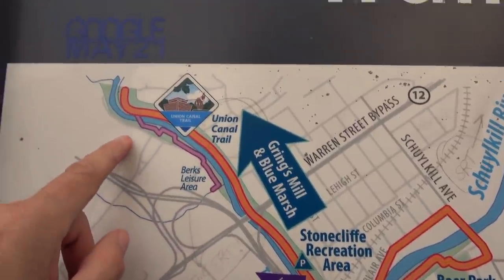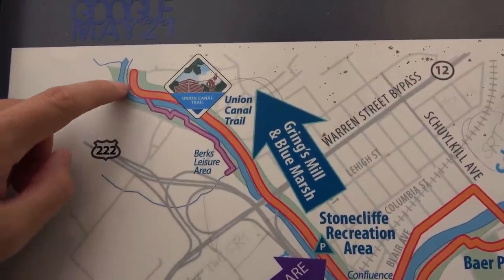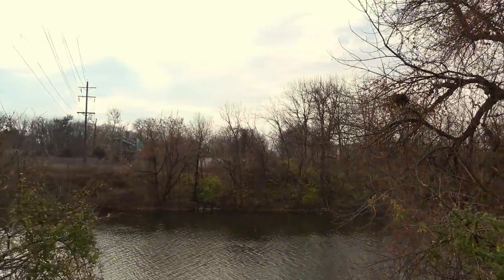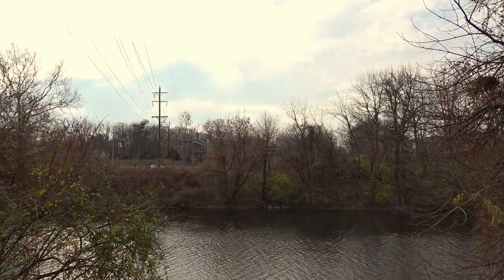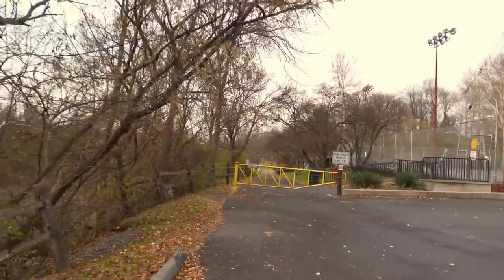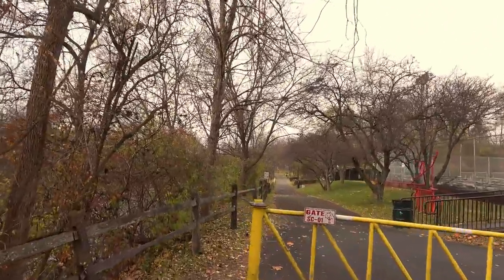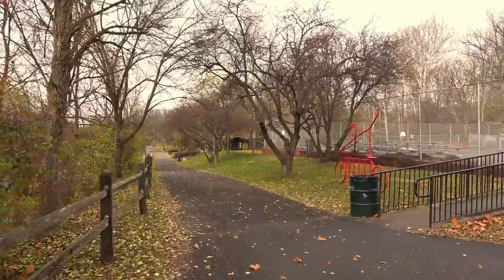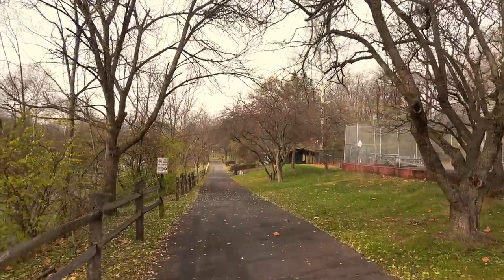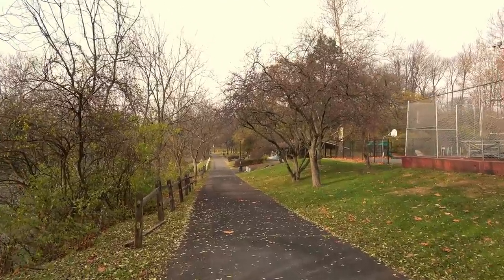Right here is where the canal crossed the river — there are the old remnants of an old mule bridge, which took the canal to this side. You can kind of see it there a little bit. Right over there somewhere is where the canal would have been, because all you see now is traffic, so there's most likely nothing left over there. The next stop will be lock 51, and the mule bridge took the canal across the river because remember, those canal boats were towed by mules or horses. So if the canal is going to cross the river, so do the mules — hence a mule bridge.